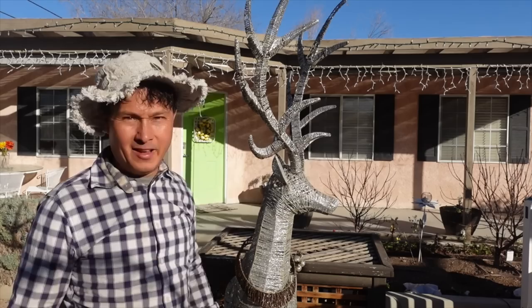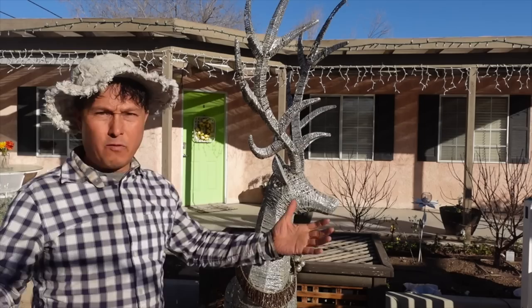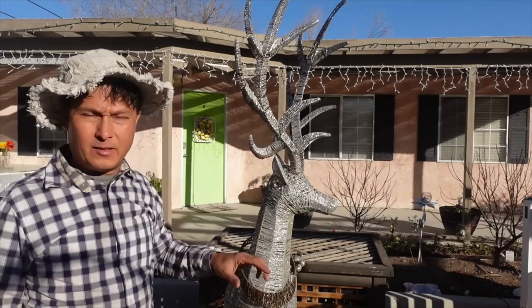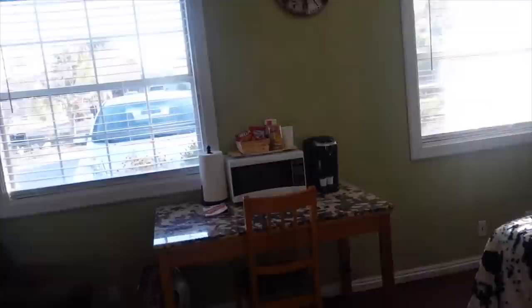I want to give a quick plug — if you're coming to Las Vegas on vacation and need a place to stay, Leslie has quite affordable short-term rentals. One overlooks her amazing garden and is currently occupied, but she has another smaller studio space. Let me show you the view you could have of her garden every morning when you wake up here in Las Vegas.